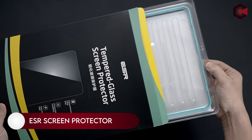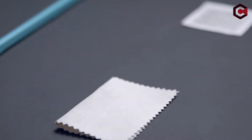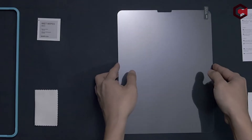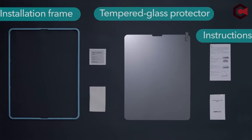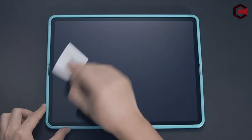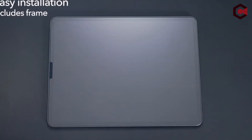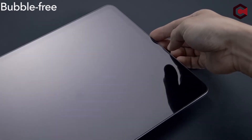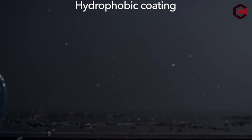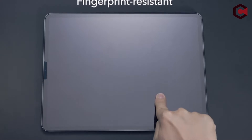On number 5, ESR Screen Protector. This item from ESR is a tempered glass screen protector with a 9H hardness rating that will protect your iPad from scratches and cracks. It's perfectly crafted to suit the iPad Air 5 screen and selfie camera, and the thinness of the cover makes it quite unobtrusive. It comes with a very useful installation frame and cleaning kit, along with an instruction booklet that makes setup a breeze.